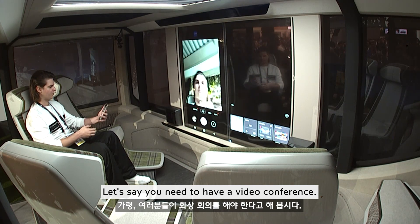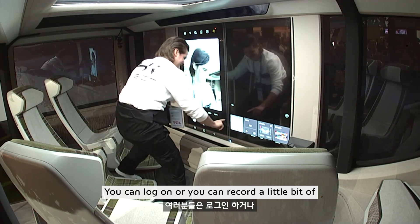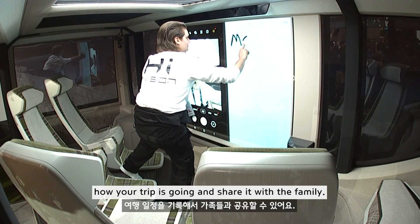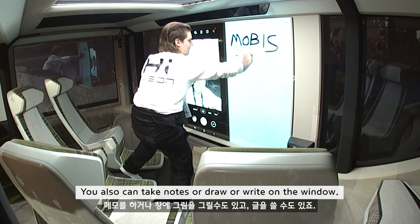There are a couple of other features in this mode. If you need to have a video conference, you can log on, or you can record how your trip is going and share it with the family. You also can take notes, draw, or write on the window.